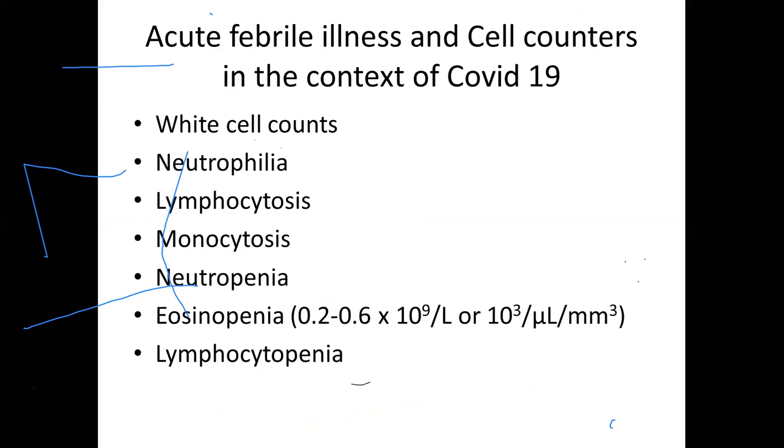Let's look at cell counters and acute febrile illness. White cell counts are always very important. We can get neutrophilia in bacterial infection, lymphocytosis in viral infection, monocytosis in chronic infections, neutropenia in acute bacterial sepsis, and eosinopenia as a marker of severe infection. You need to keep a different reference range applicable to your population. In CMC, our reference range for eosinophils is 200 to 600, instead of 40 to 440 as described in most literature.